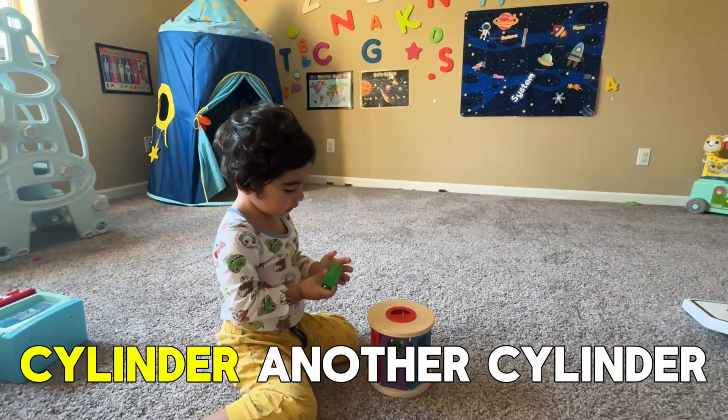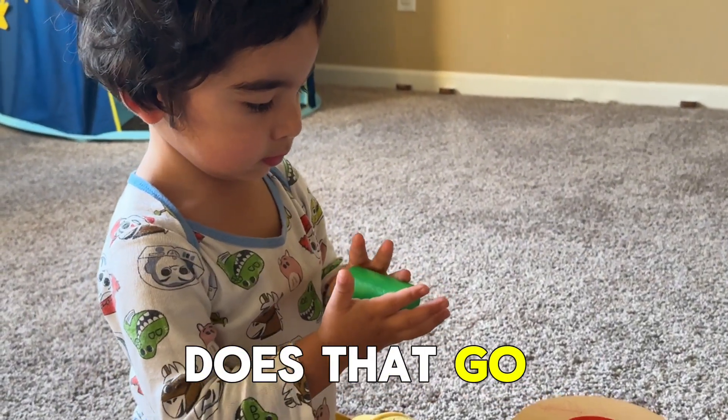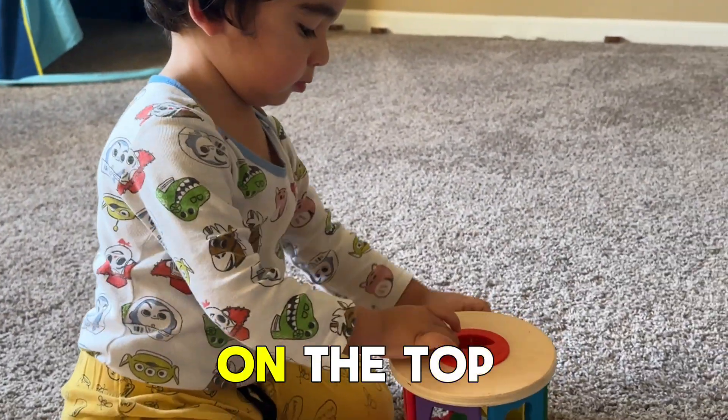What is that? Cylinder. Another cylinder. And where does that go? On the top.